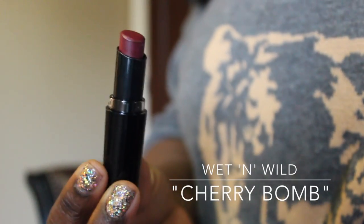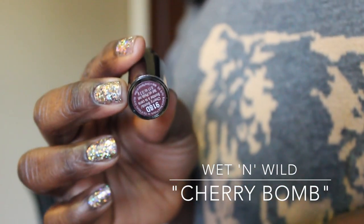Next up is a cheap and cheerful option from Wet n Wild. Everyone knows Wet n Wild do some really good lipsticks, and this one is Cherry Bomb. It's a really nice color for this time of year — dark but not too dark, kind of similar to what I'm wearing now, just a nice dark plum. I don't think I paid more than two dollars for this, so you can't beat that.